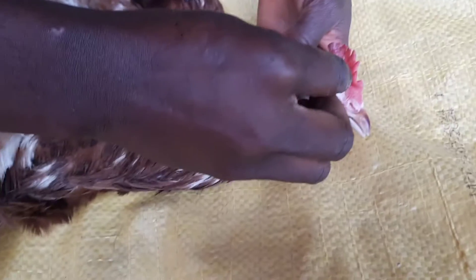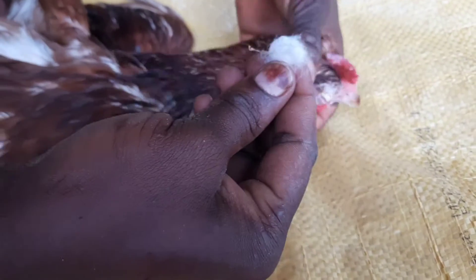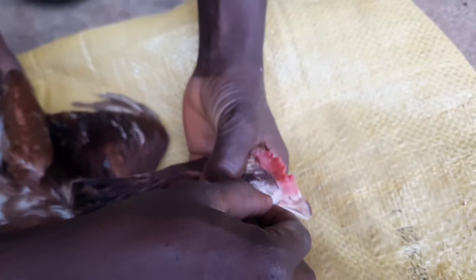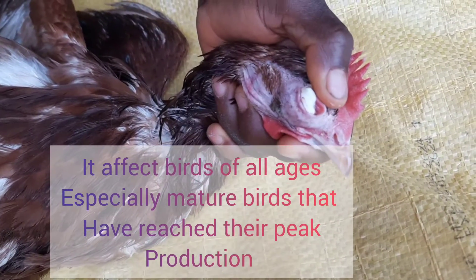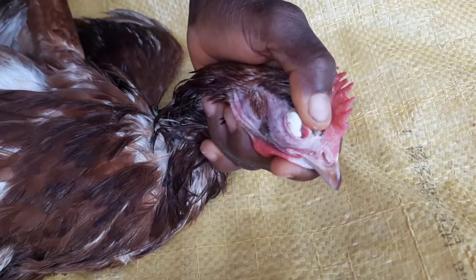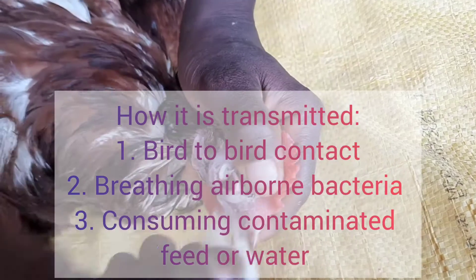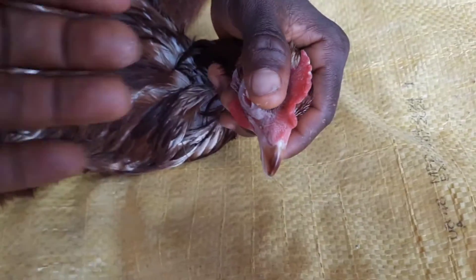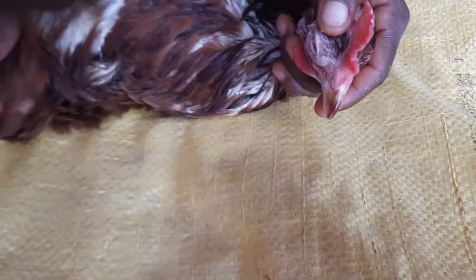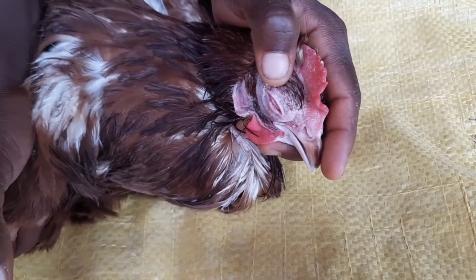What is Coriza? Coriza — actually infectious Coriza — is sometimes referred to as a cold. It is caused by bacteria in birds and primarily affects chickens. Coriza is primarily transmitted by direct bird-to-bird contact. Birds can also contract this disease by breathing airborne bacteria, or by consuming contaminated feed and water. The disease can also be introduced when infected birds are brought into the flock.